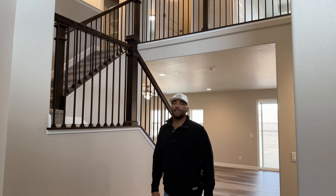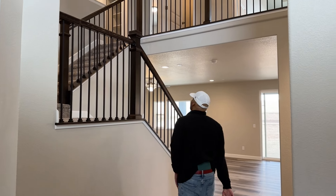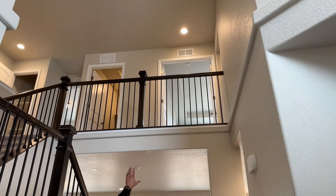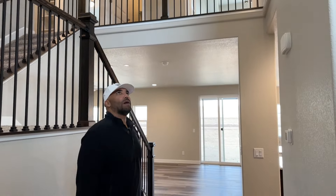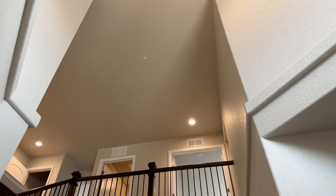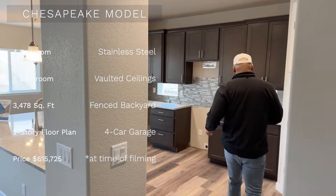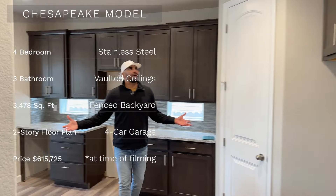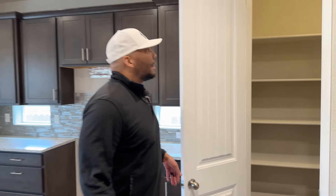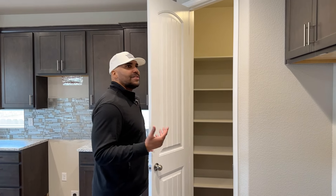Opening it up, one of the first things I notice in the Chesapeake model is the wrought iron staircase. It's a two-tiered staircase with a kind of Juliet balcony. There's so much more verticality with this model — 20-plus feet ceilings. Coming into the kitchen area, let's start with the pantry. I wish they would have made this pantry a little bigger; it's kind of small for this size home.